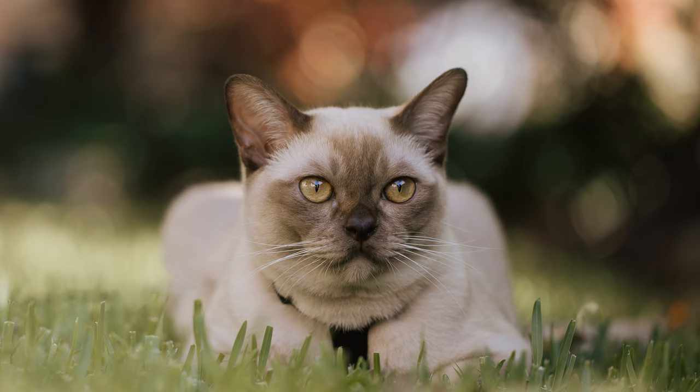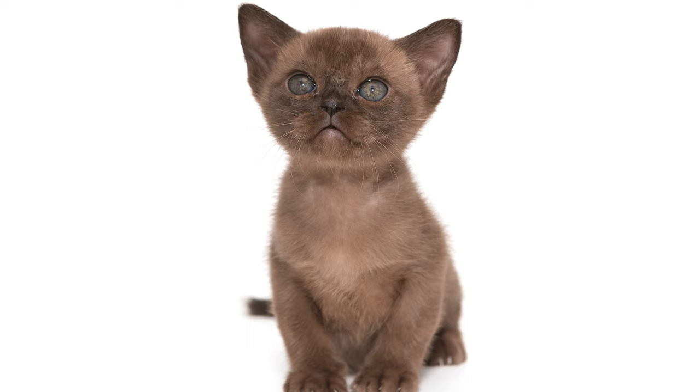For some, the Burmese cat's sociability will be a disadvantage of the breed. If the family wants a cat to decorate the couch, then this beauty is definitely not suitable. Knowing the features of the Burmese, it remains to sort out your desires and capabilities. If the future owner is ready to share attention and time with the cat, the Burmese breed will come in handy. One should understand that this clever cat will fight for the right to become a member of the family, so think carefully about whether you want to expand your family in this way.